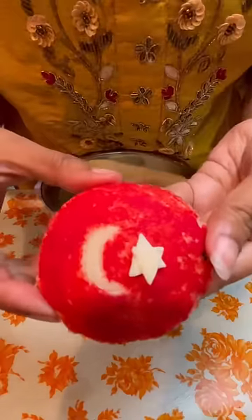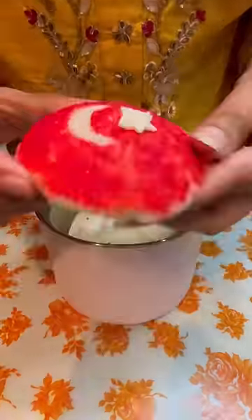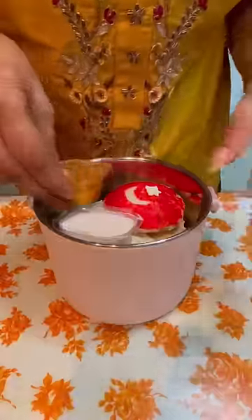I will also make a flag to tell you about which country it is. In this country, there was a person that many people have known. Please pray for them. I will put in a coconut chutney and in a second, I will put in a tomato chutney.